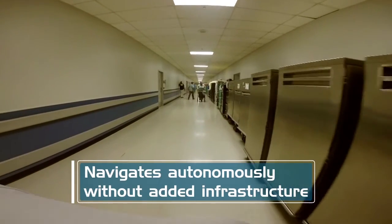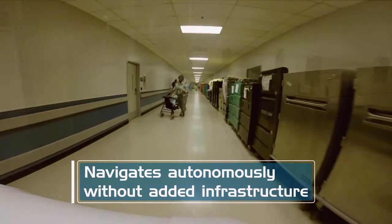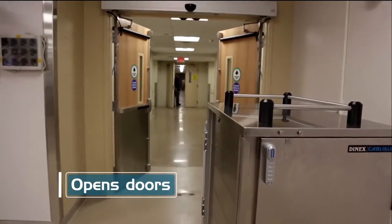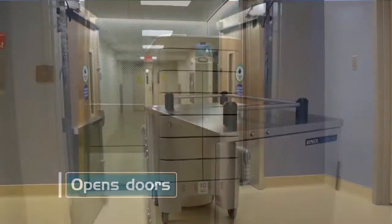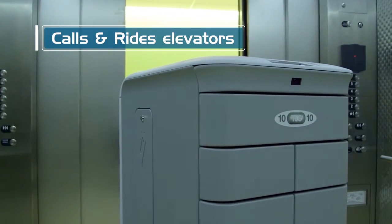It can easily be used in existing as well as new construction since it requires no new infrastructure. It integrates to building systems through Wi-Fi, and this allows Tug to open doors and call and ride elevators.